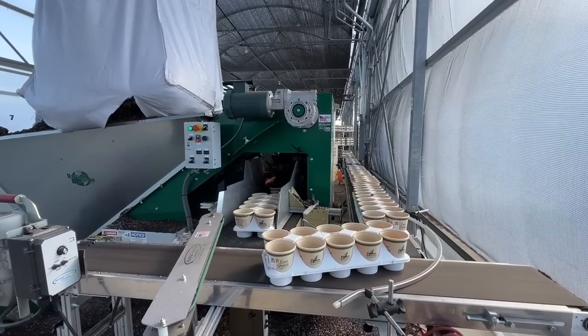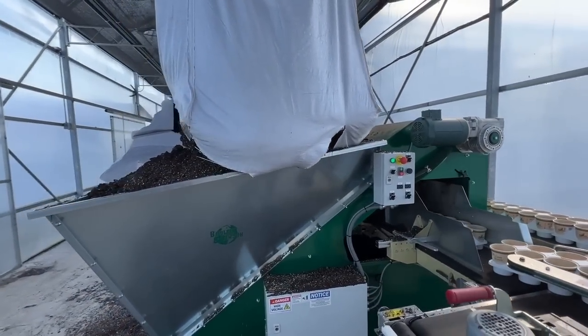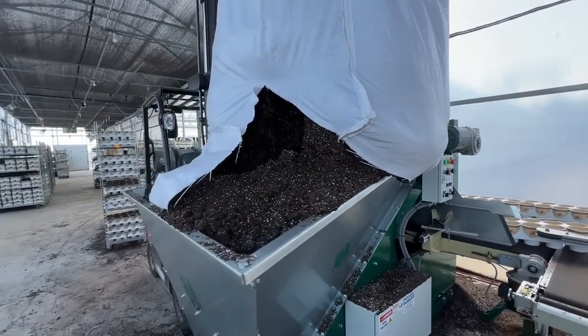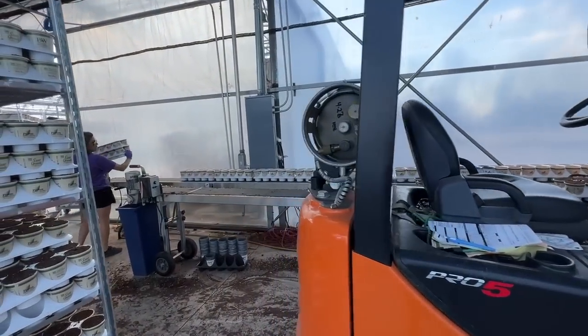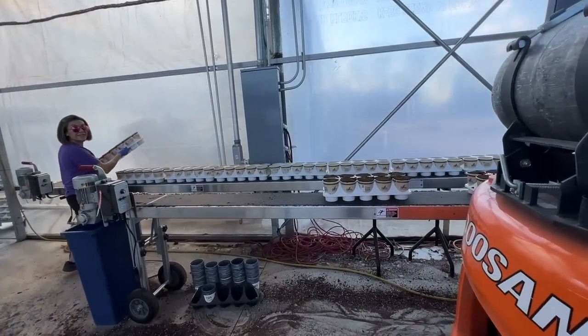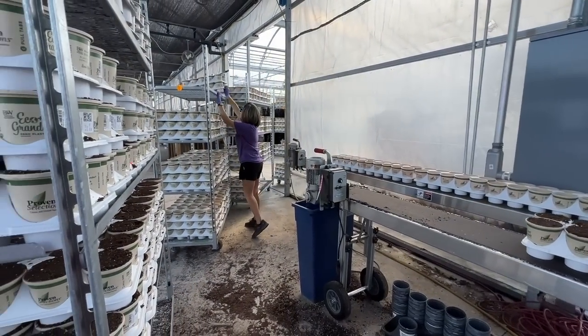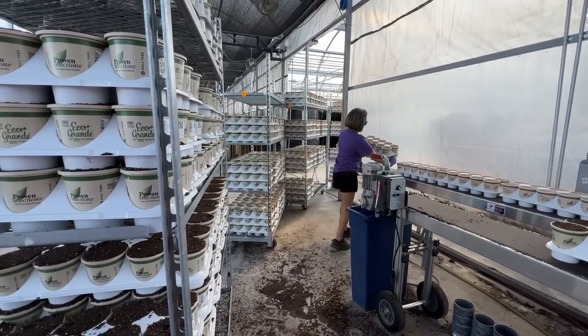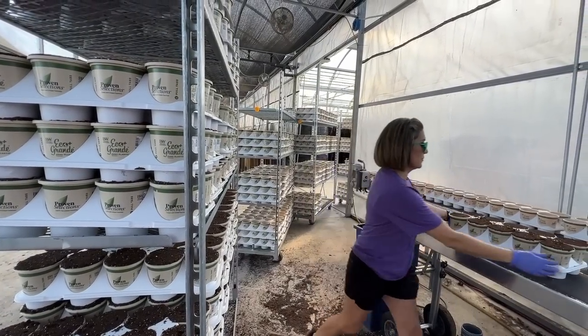In addition to the shipping line going strong, we're also doing planting this week — the flat filler is in action. The pots are coming down getting filled with soil. Sylvia is loading the empty pots and removing the full ones onto carts, and these carts will be brought out into the greenhouses where the annuals will get planted up later this week once they come in.